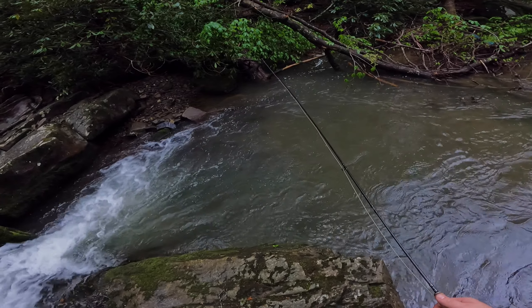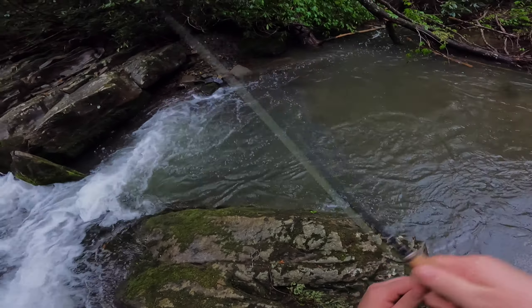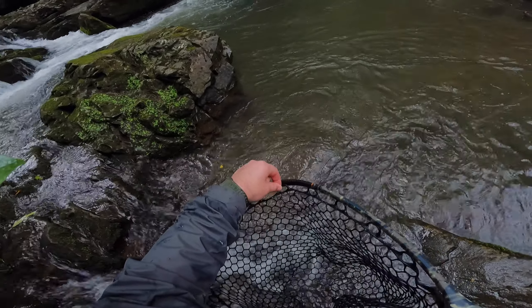Oh wow — there it is! Nice, that's a good wild rainbow right there. I don't know if it was the same fish or not, but I did have a fish come up and hit the caddis and he came off almost immediately. Then the next cast in, picked that fish up right there. So I'll make a couple more drifts through this run and then move on.